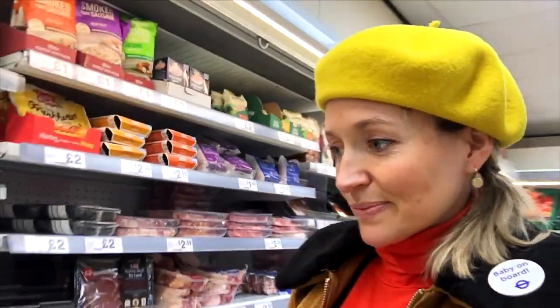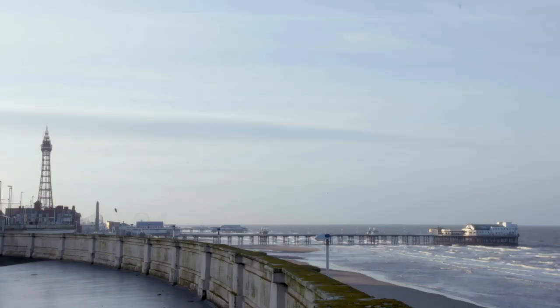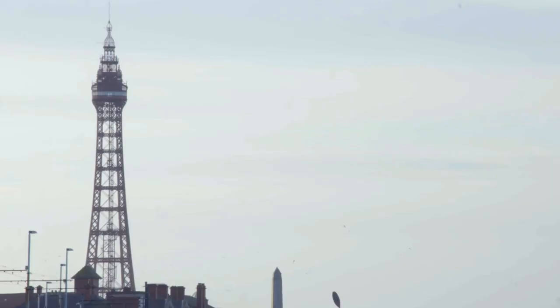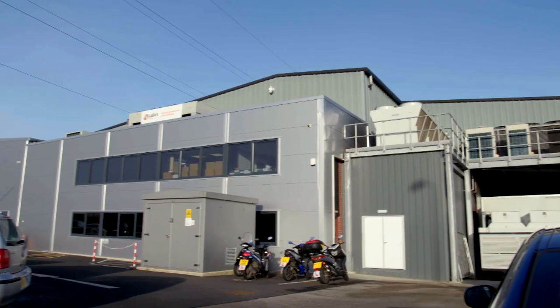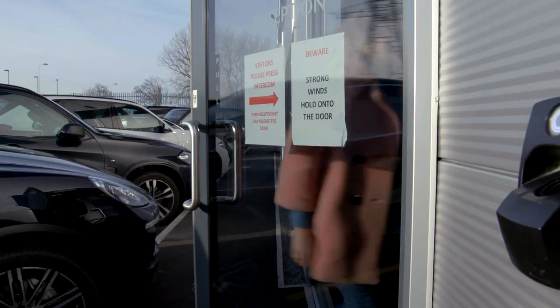Every supermarket in the UK has shelves stacked with this black plastic, but Iceland are one of the first to announce plans to start eliminating it from their own brand ranges. To find out more, I've headed to Blackpool. I'm bound for a factory which prepares some of Iceland's ready meals, and I've got an appointment with their head of sustainable packaging, Richard Parker.